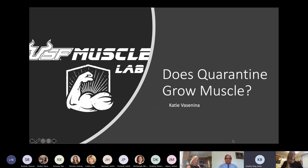Hey everybody, my name is Katie Veseyina, and today I'm going to present 'Does Currentene Grow Muscle' on behalf of the USF Muscle Lab. We're really excited to give this presentation, talk a little bit about what we've been doing, how currentene has affected our ability to conduct research, and how we're continuing to make muscles grow.